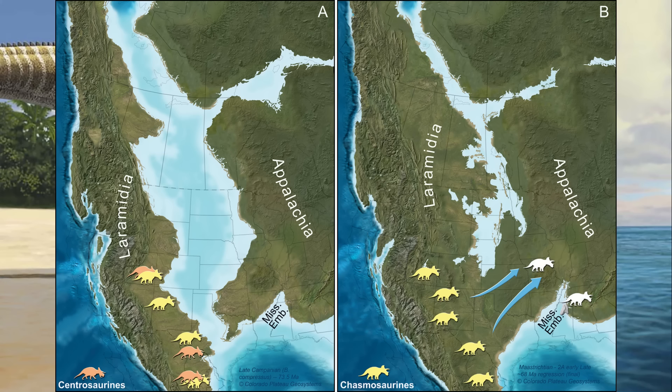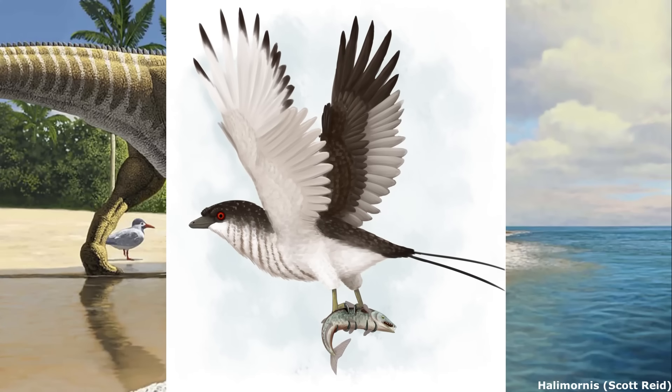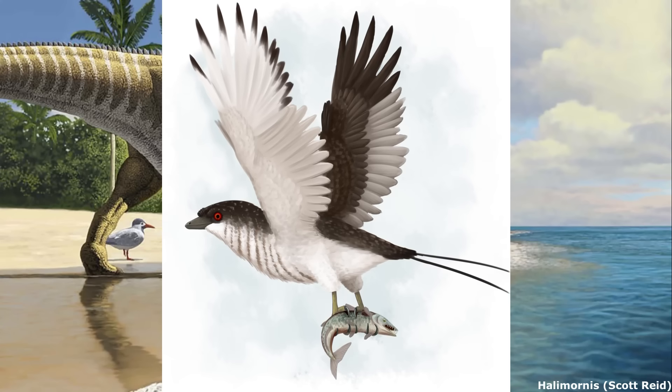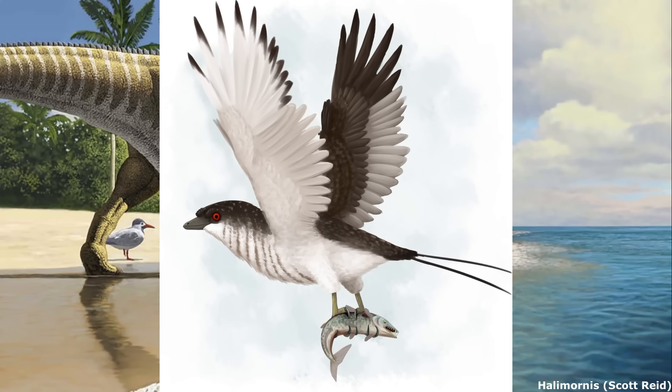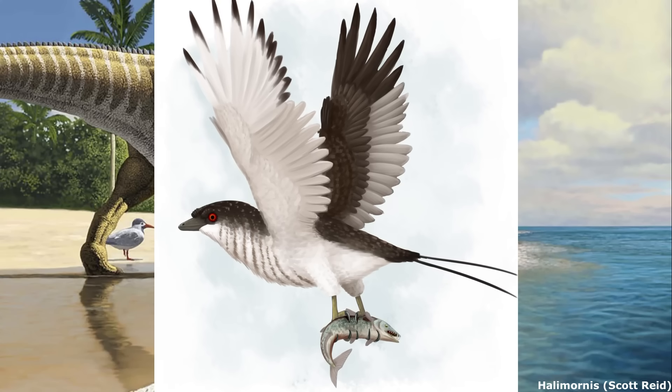Who knows — perhaps remains of a big Tyrannosaurid related to or representing Tyrannosaurus will eventually turn up in the American South as well. The region was also home to a variety of seabird-like avialans, such as the flightless diving Hesperornithes, the soaring ocean-going enantiornithine Halimornis, and a variety of poorly understood shorebird-like ornithurans.